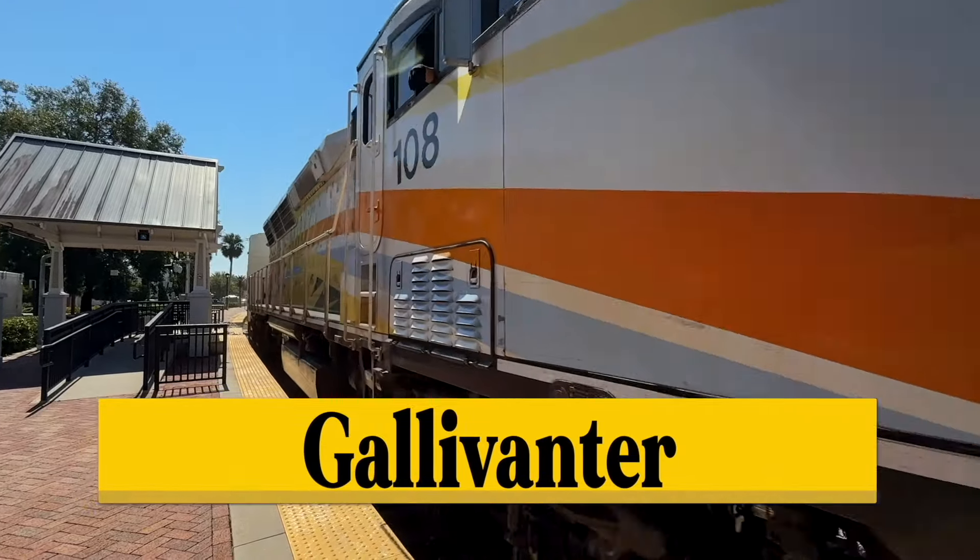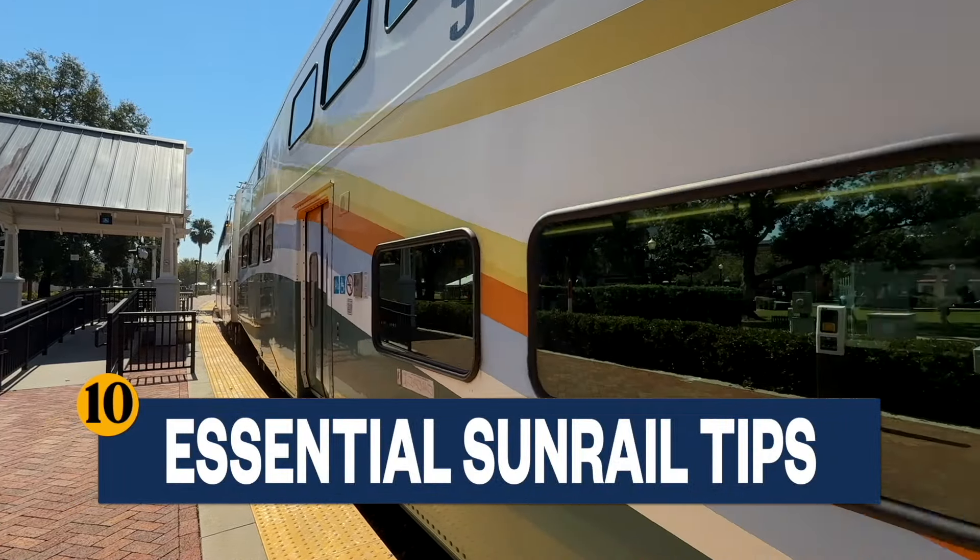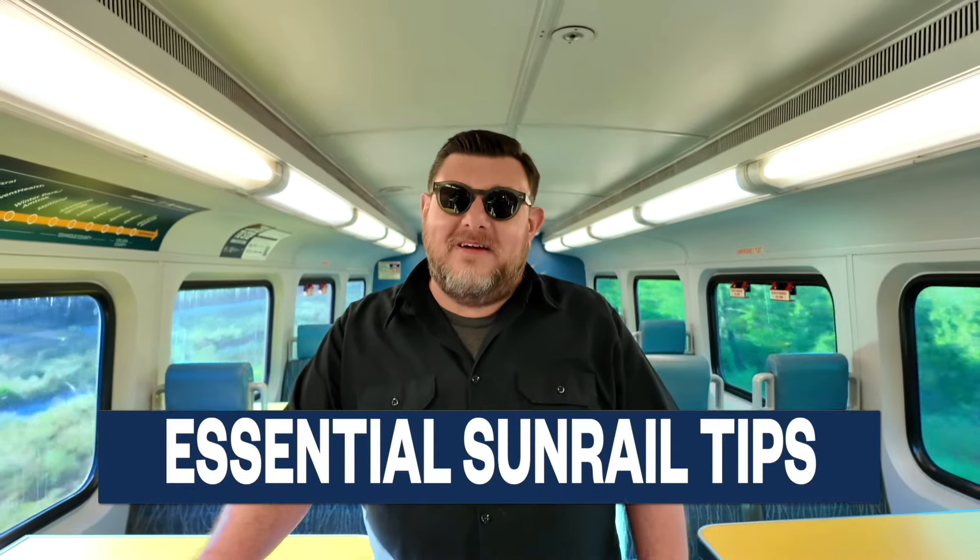Whether you're hopping on for a quick commute or making a longer journey across Central Florida, I've got essential tips to make your first ride smooth, easy, and enjoyable. Hop on with me. The gallivanting starts now.